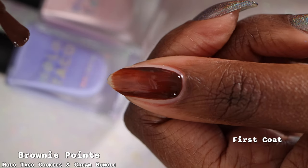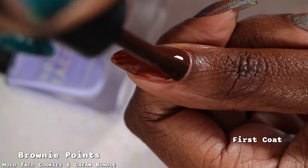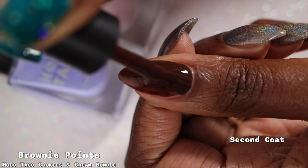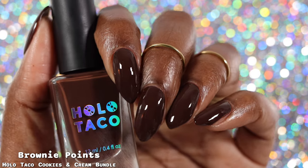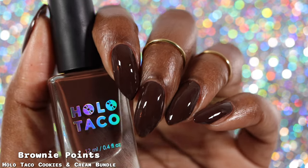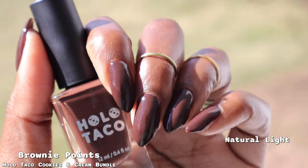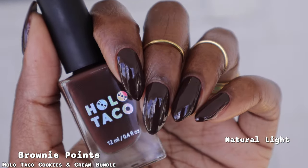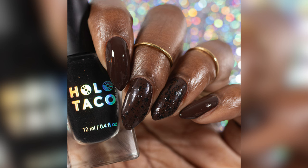Speaking of polishes I was excited for — Brownie Points is described as a dark chocolate brown in a creme formula. I expected it to be more opaque on the first coat, but it built up perfectly in two coats. The formula was thick but very easy to work with and self-leveled nicely. Color-wise, this was the most interesting from the entire release. I always have a spot in my heart for brown cremes, especially in the chocolate color scheme. Make sure to wear a base coat since this is fairly pigmented.